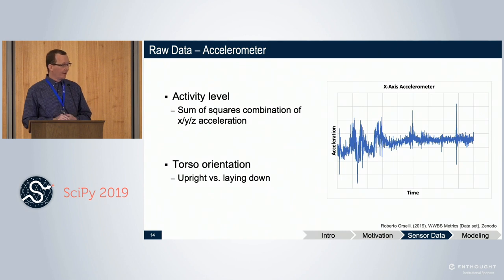This is what raw data from the accelerometer looks like — a simple time axis with the x-axis showing acceleration back and forth. If someone's not very active, it'll be calm and stable; if they're running a 10K, it'll be bouncing all over the place. Combining all three axes gives you an activity level for the individual. You can section that into low, medium, and high activity bins, which works pretty well. You can also get torso orientation — whether the person is standing up or laying down — and if they're laying down you might infer they're sleeping, depending on time of day.